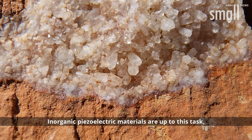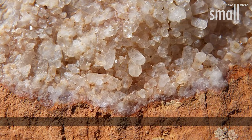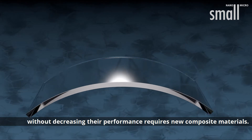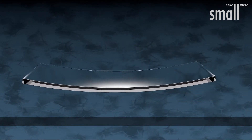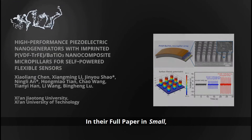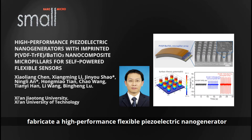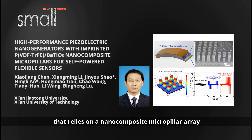Inorganic piezoelectric materials are up to this task, but making these materials flexible without decreasing their performance requires new composite materials. In their full paper in Small, Professor Jin-Yu Shao, Ning-Li An and co-workers fabricate a high-performance flexible piezoelectric nanogenerator that relies on a nanocomposite micropillar array to convert mechanical energy into electricity, which can power a variety of devices.